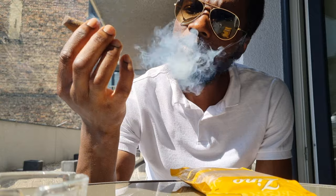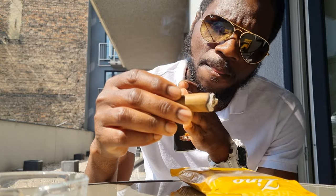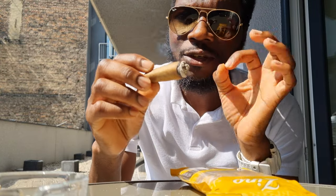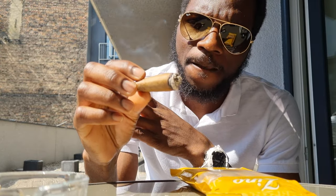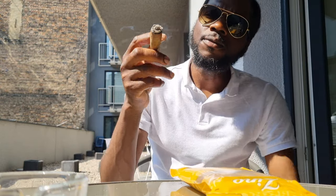Good smoke. We're at the end of the second third and the ash dropped off again. Getting that creamy leather note now — the cream is really coming into it in the last third. Great cigar with a great transition all the way through. Highly enjoyable.